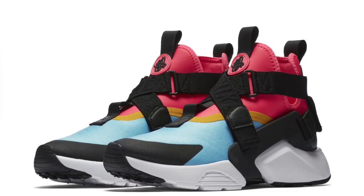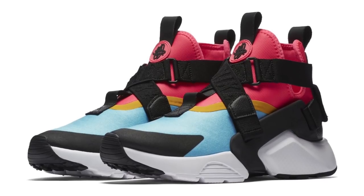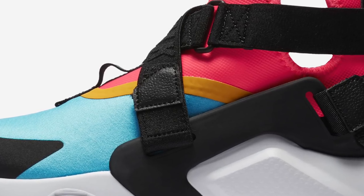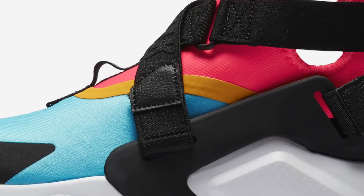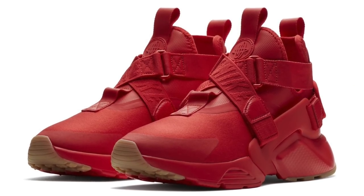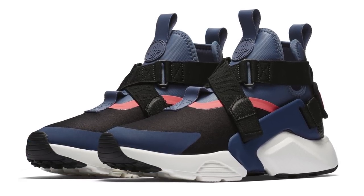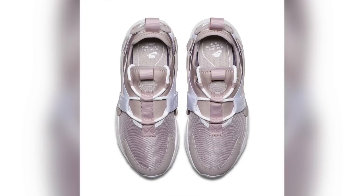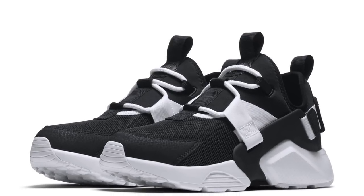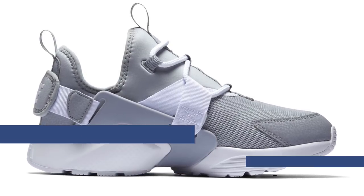Nike is also updating one of their classic silhouettes — the Nike Air Huarache — and this version is called the Nike Air Huarache City. It's a cool take on the classic sneaker, dropping in four different colorways at $140, whether you want black, navy, bleached aqua, or speed red. Nike is also set to release a low version of the Huarache City. There are a ton of colorways of the low, from Particle Rose to Elemental Gold to Wolf Gray and a few others. Those will cost you $120, available at Finish Line starting on Thursday.